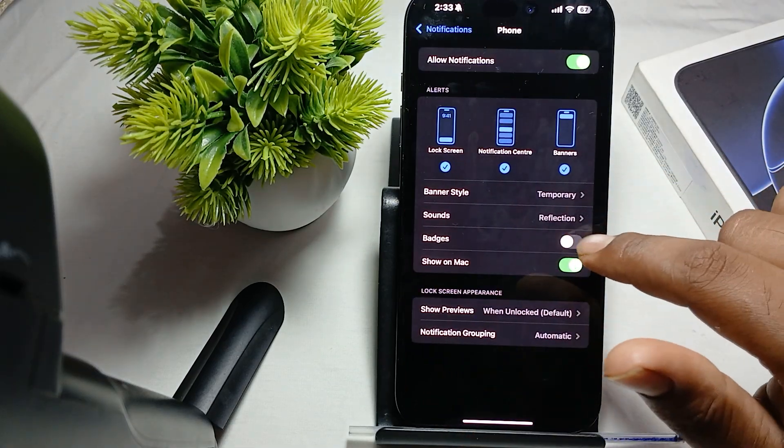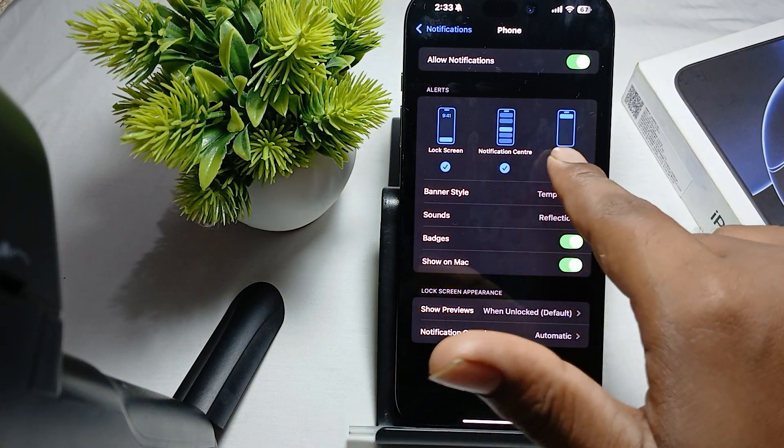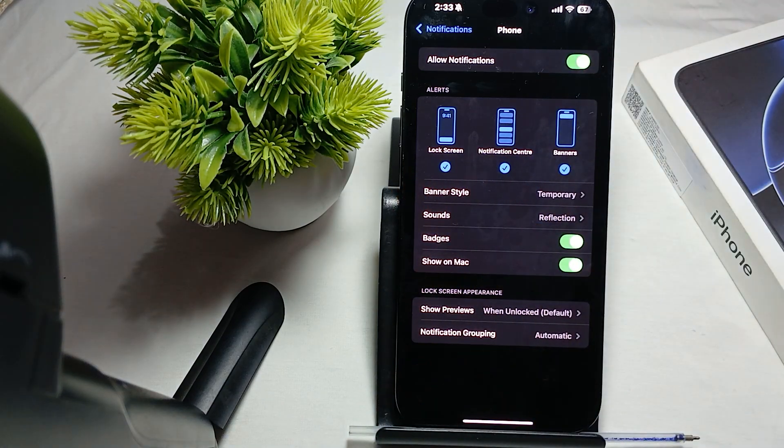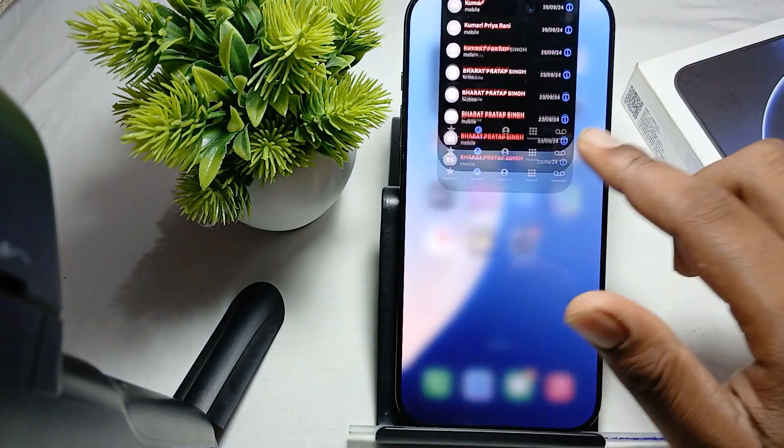Here, try to turn it off once and then turn it back on. Check the lock screen notification and the banner, and turn on your notifications. You can also do this, and another thing is to check your update.